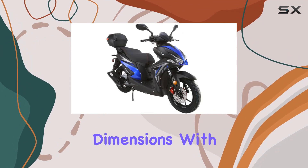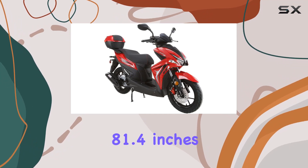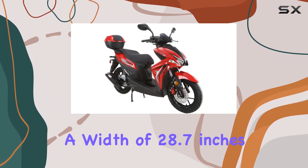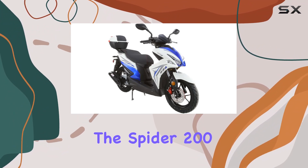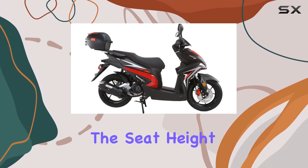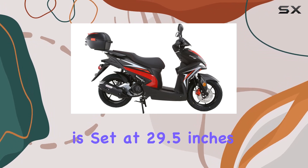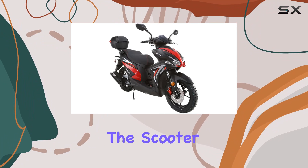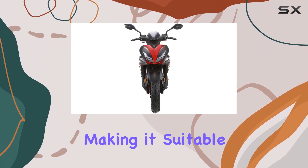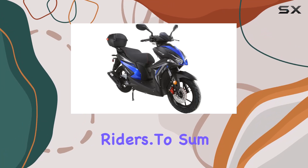Now, let's talk dimensions. With a length of 81.4 inches, a width of 28.7 inches, and a height of 44.4 inches, the Spyder 200 EFI is well proportioned. The seat height is set at 29.5 inches, ensuring a comfortable riding position. The scooter boasts a weight limit of 330 pounds, making it suitable for various riders.